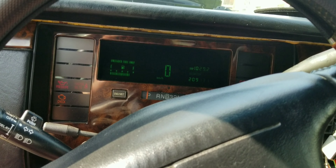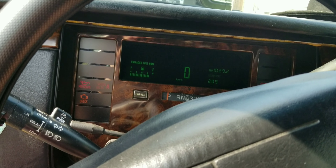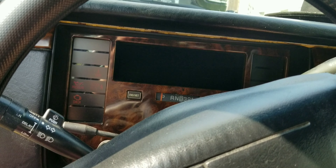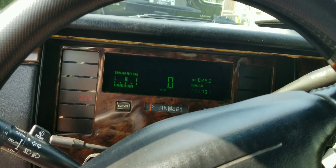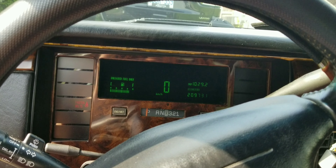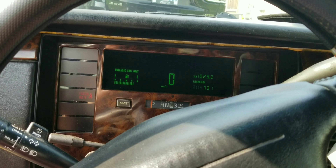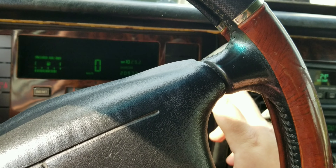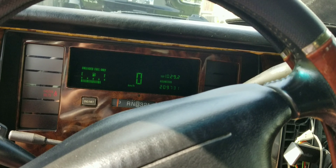Shut that off, we don't need the air on right now. See? That's a hard start. I remember about three years ago, all I had to do was just turn the key and that was it. But now I have to hold it for quite some time for it to start.